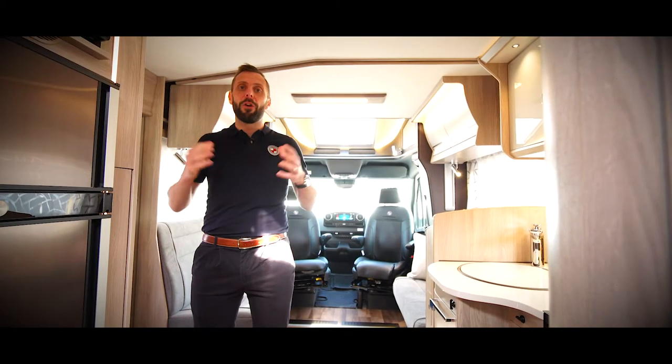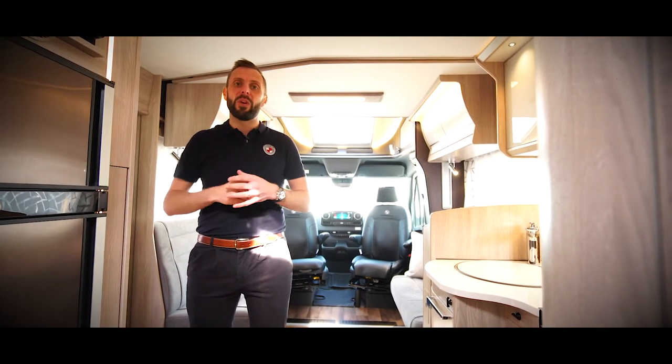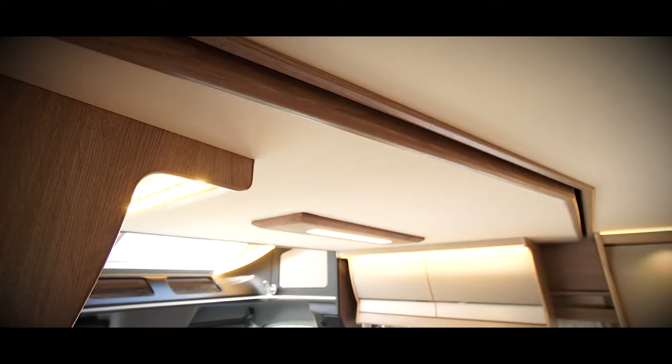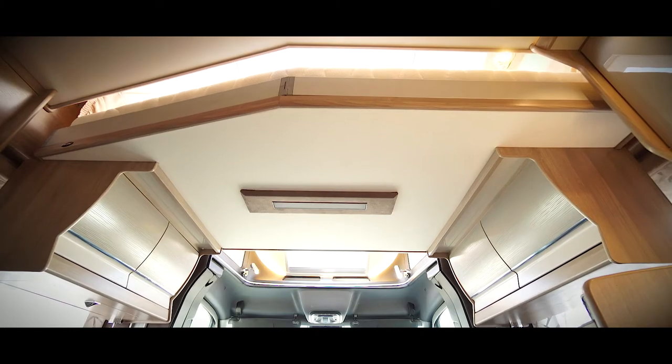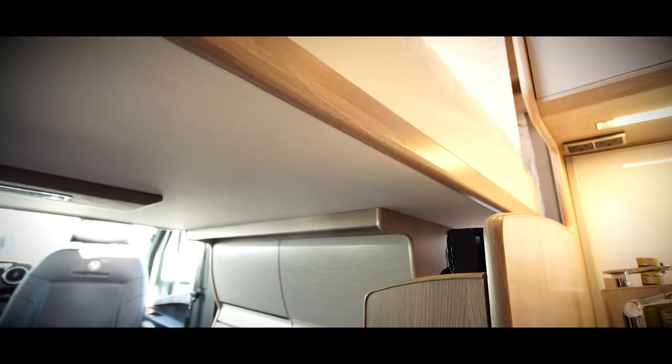So if you're going to take someone on holiday with you, they may need somewhere to sleep. Well, we've got a solution for that too. Seamlessly engineered into the roof space is an additional bed which effortlessly drops down at the push of a button. The bed is complete with access ladder and safety guards to the sides.